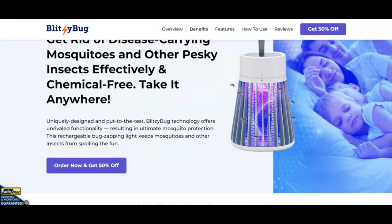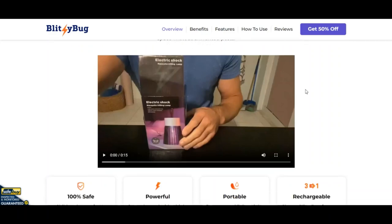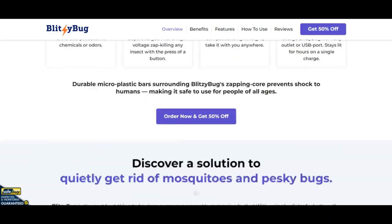BlitzyBug has an average to good trust score. Why? It seems that BlitzyBug.com is legit and safe to use, not a scam website. The review of BlitzyBug.com is positive.